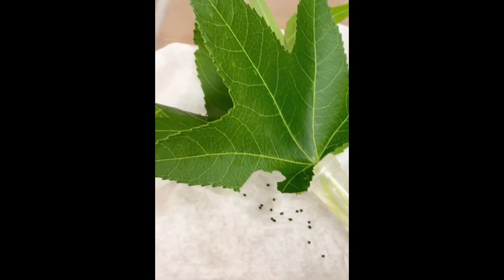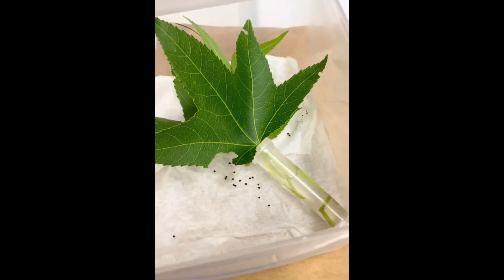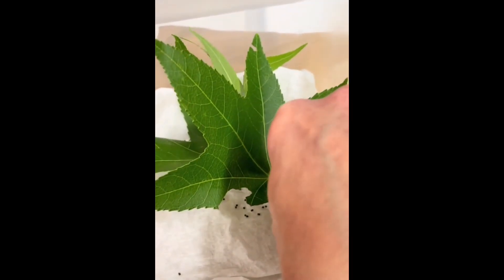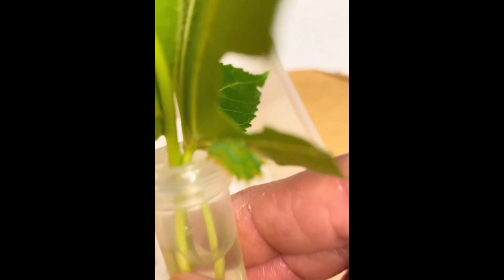They all have these really cute brown faces. If you can't find them, it's always easy to look for the frass — the caterpillar poop — those little brown spots. Typically, the caterpillar will be right above the poop.